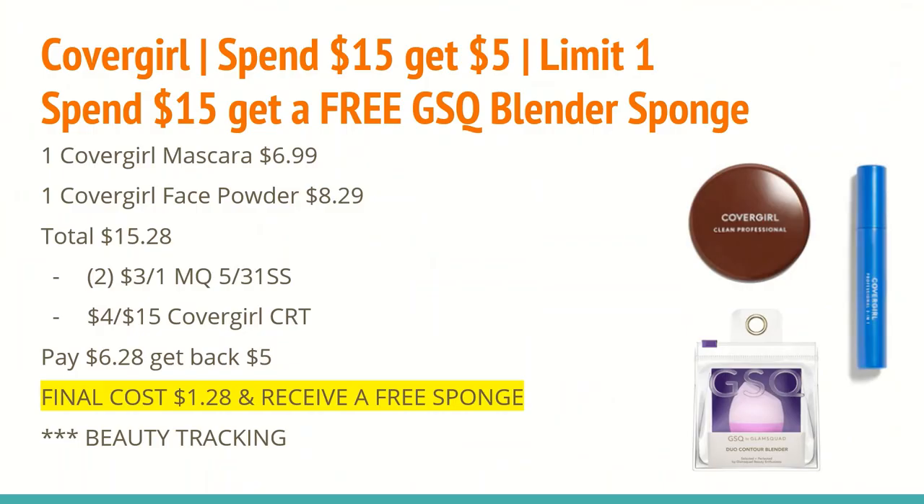The first deal is on CoverGirl. They are spend $15 and get a $5 ExtraCare Buck, limit one. This definitely isn't as great a deal compared to the past two weeks, but it's still a good deal if you want to get the GSQ blender. When you spend $15 you get a free GSQ blender sponge — that is the one pictured here.